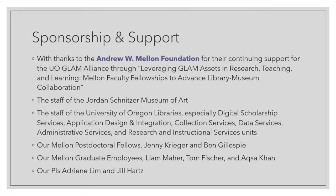A brief note of thanks — first, to the Andrew W. Mellon Foundation, without whom none of this would be possible. Their continued support has enabled a truly enormous amount of work on this grant. Thanks also to the staff of the Jordan Schnitzer Museum of Art, the staff of the University of Oregon Libraries including my amazing colleagues in digital scholarship services, application design and integration, collection services, data services, administrative services, and research and instructional services. Our Mellon postdoctoral fellows, Jenny Krieger and Ben Gillespie — both of whom have gone on to have amazing careers. Our Mellon graduate employees Liam Mayer, Tom Fisher, and Aksa Khan, and our original PIs, Adrienne Lim and Jill Hartz, whose vision set us down this road and helped us build these strong relationships. And last but certainly not least, our amazing faculty who created these amazing projects.